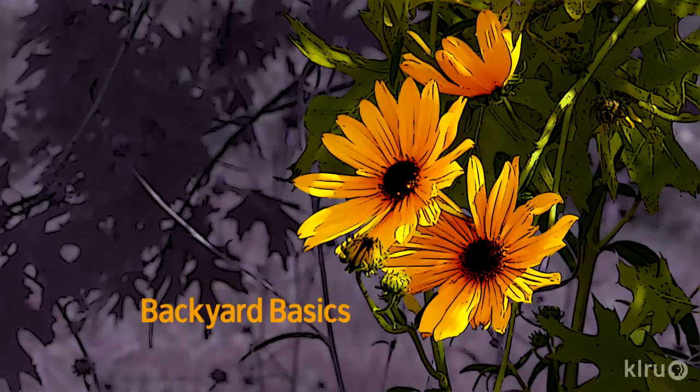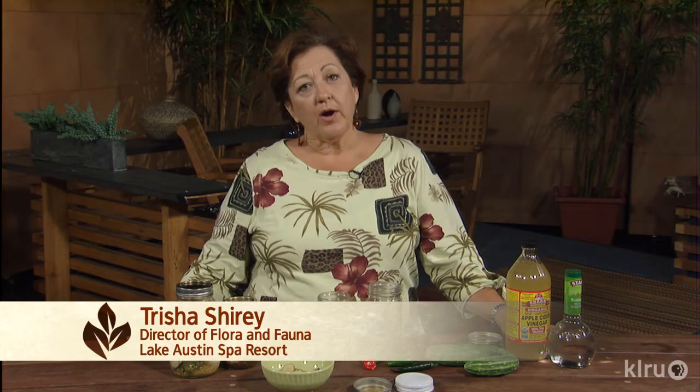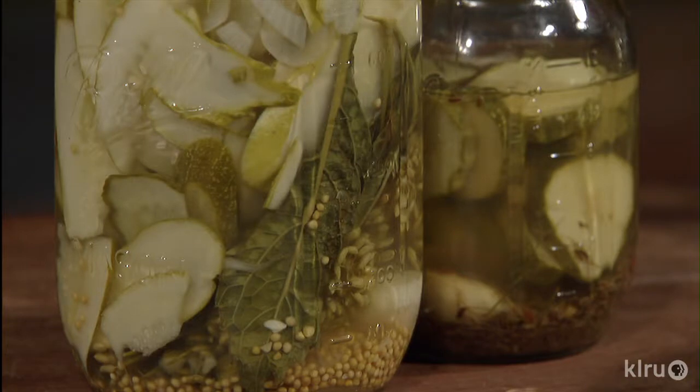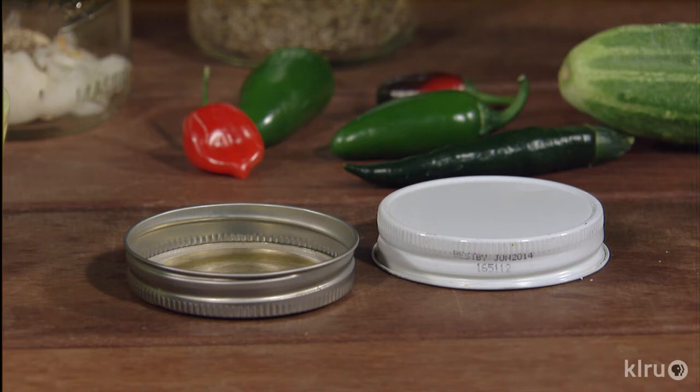Homemade pickles are delicious but require a lot of special canning equipment and hot work sterilizing jars. You can get the same delicious result by making refrigerator pickles. Use quart, pint, or gallon jars, or plastic containers with a tight lid — these are not vacuum sealed, so any jar lid that makes a good seal will work.